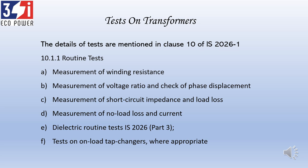Every manufacturer should routine test transformers at the factory. The name itself says it — these are routine; all transformers being dispatched must have these done. In IS 2026 Part 1, these are mentioned under Clause 10. There are six major routine tests: winding resistance, voltage ratio, impedance, load loss, and no load loss — we will discuss each in detail.